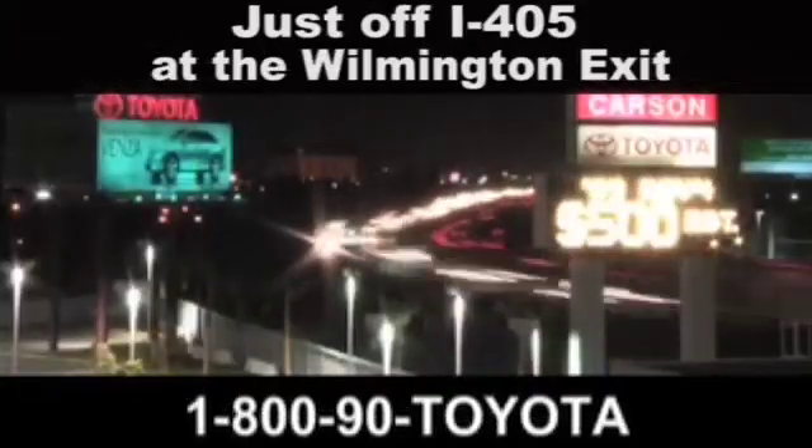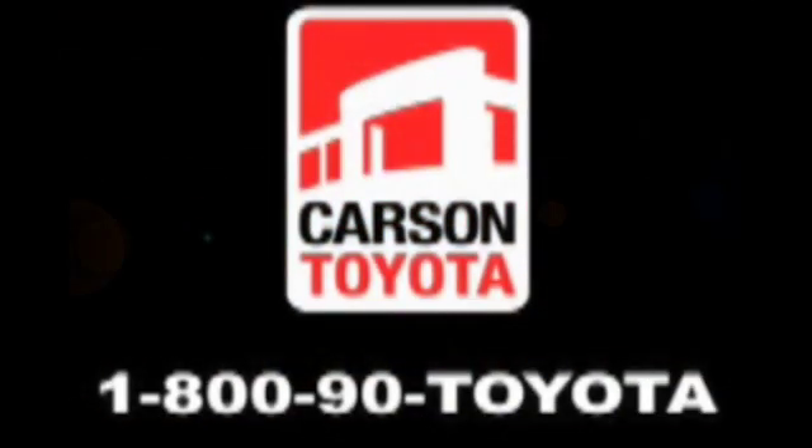Giant Carson Toyota — just stop by 405 at the Wilmington exit in Carson, California. Take us for a ride.